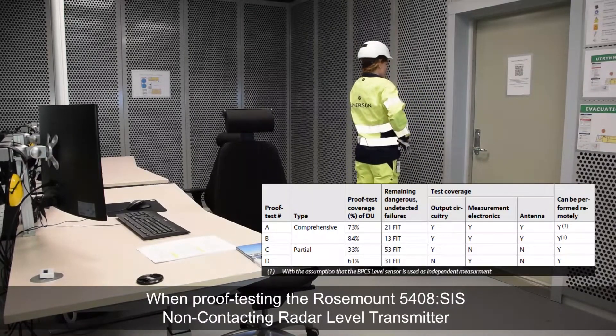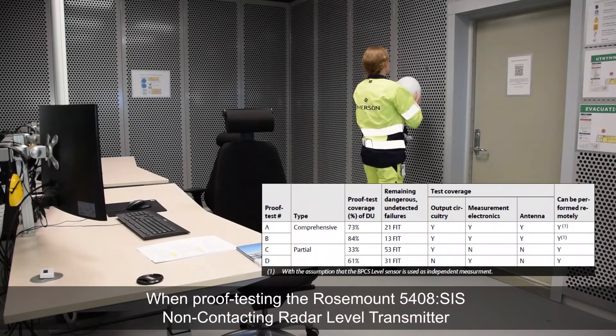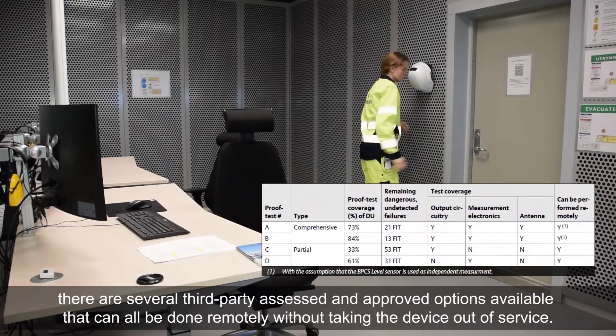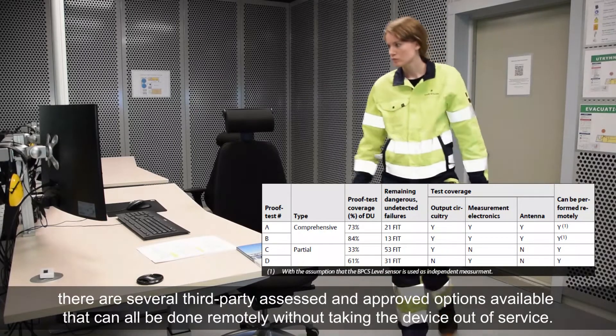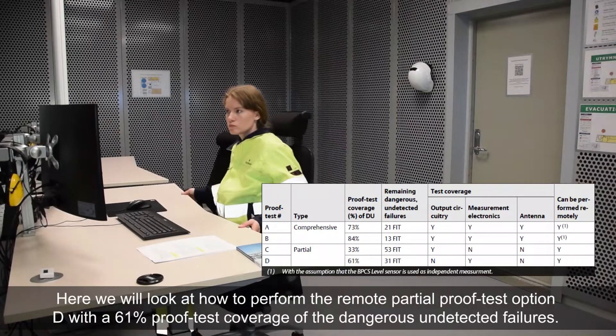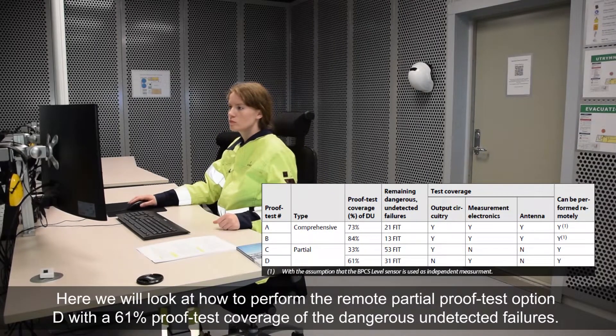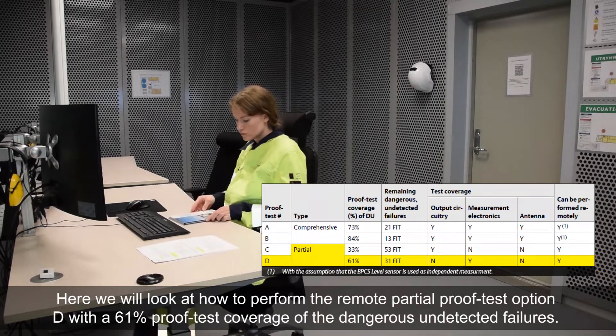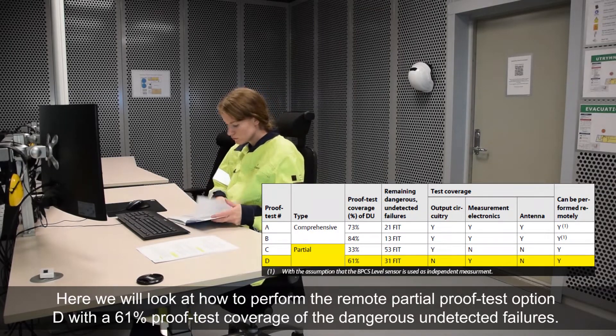When proof testing the Rosemount 5408SIS non-contacting radar transmitter, there are several third-party assessed and approved options available that can all be done remotely without taking the device out of service. Here we will look at how to perform the remote partial proof test option D, with a 61% proof test coverage of the dangerous undetected failures.